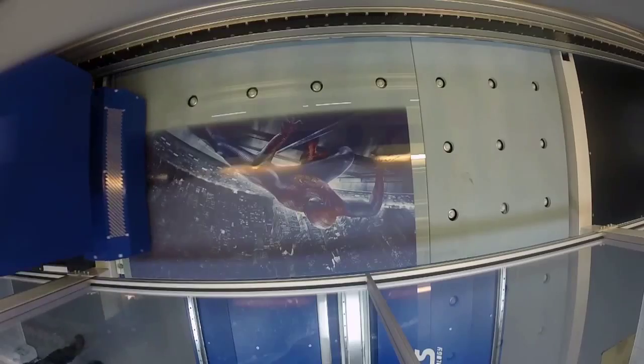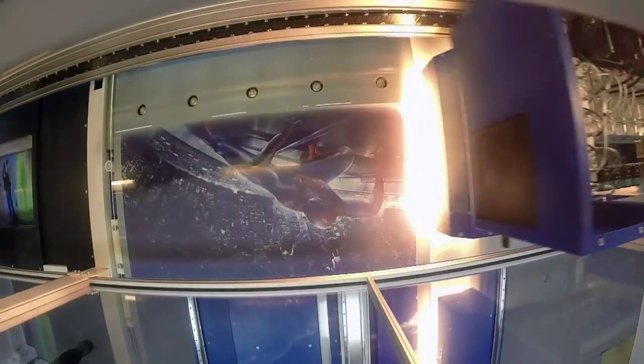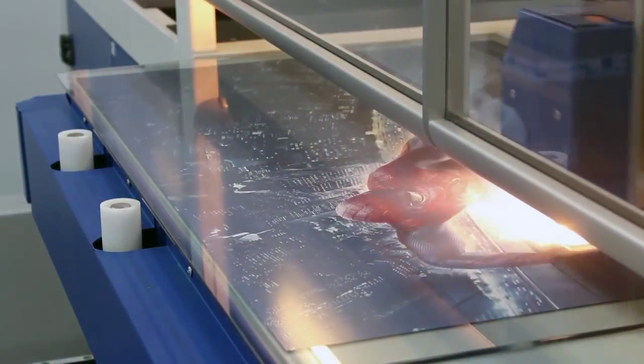However, the printer is capable of far more advanced operations. It can print in full color at high resolution. Designers can have any artwork they can imagine printed onto the glass.